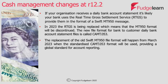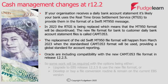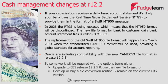March 2023 has been set as the date for the replacement of the old MT950 file format, and from that point onwards the new CAMT.053 format will be used. This is going to provide a global standard for account reporting. Oracle are including compatibility with the new CAMT.053 file format in Release 12.2.5.